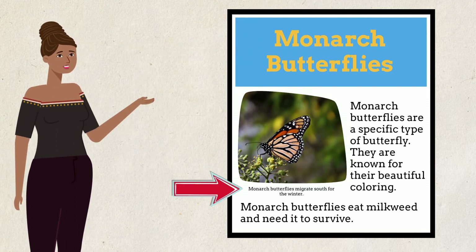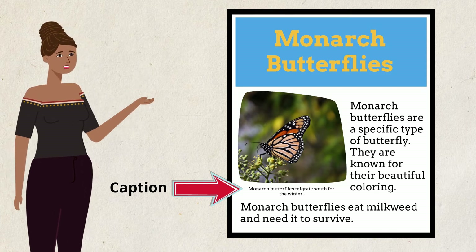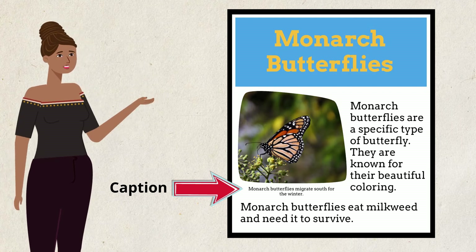There is a caption underneath the picture which tells me that monarch butterflies migrate south for the winter. Since the author chose to include this caption, I think it is an important piece of information.